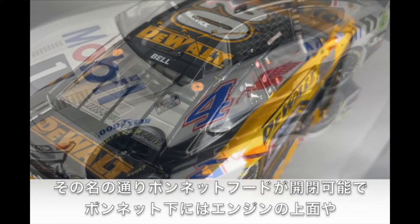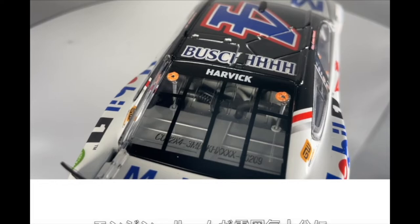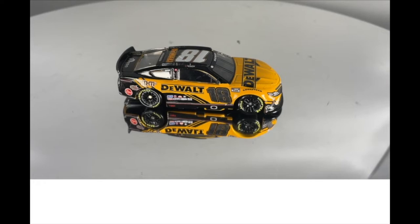In addition, each 1:24th scale ARC die-cast features a printed die-cast Identification Number, or DIN, that is visible through the rear window. This number is specific to each die-cast and signifies its place in the production run.